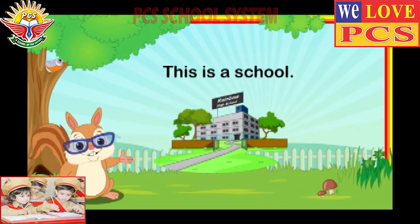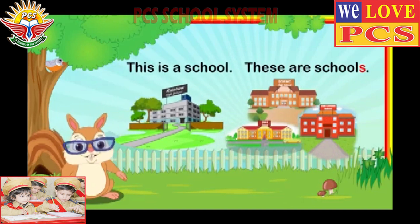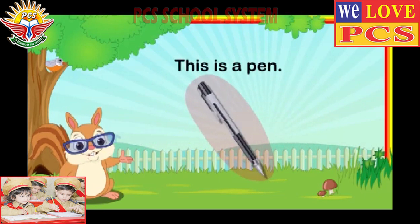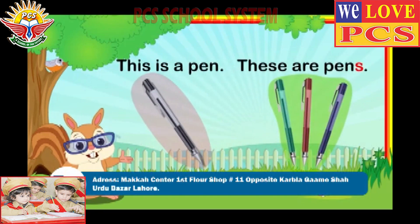This is a school. These are schools. This is a pen. These are pens.